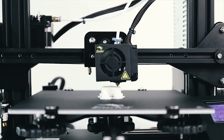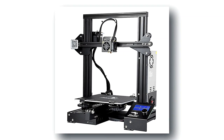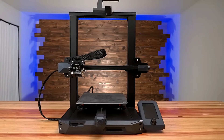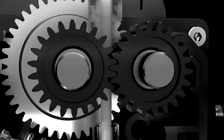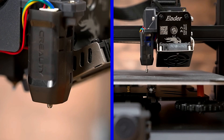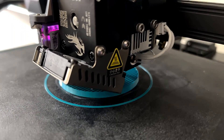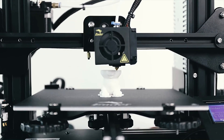Its open-source design makes it customizable, catering to both beginners and experienced enthusiasts. The printer boasts a high-precision printing capability, delivering detailed and accurate results consistently. Its user-friendly interface and quick assembly process make it an ideal choice for hobbyists, educators, and professionals alike. Whether you're a seasoned maker or just starting your 3D printing journey, the Creality Ender 3 offers an accessible and rewarding experience for all.